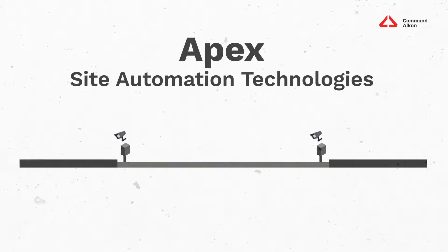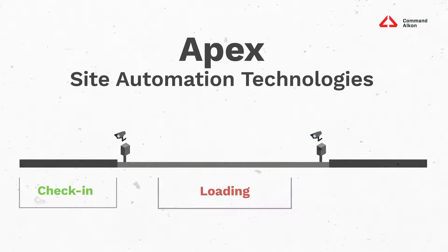By using Apex, you're able to automate the entire check-in, loading, and checkout process at your bulk materials operation. Let's walk through the entire process and show you how Apex can save you valuable time and money.